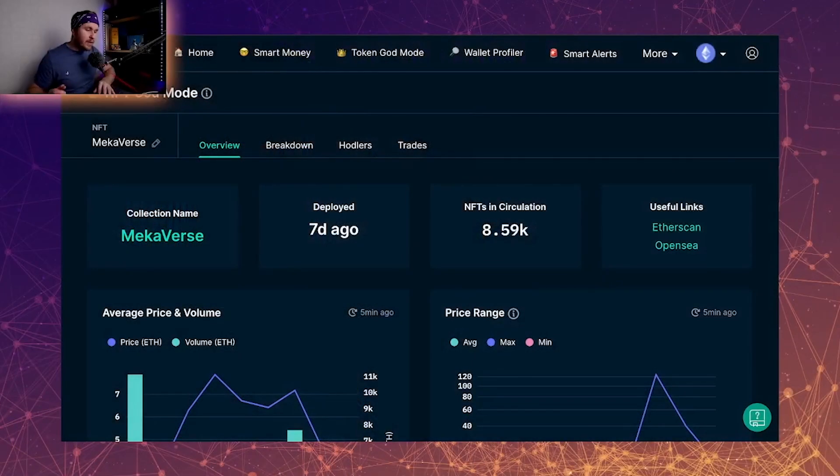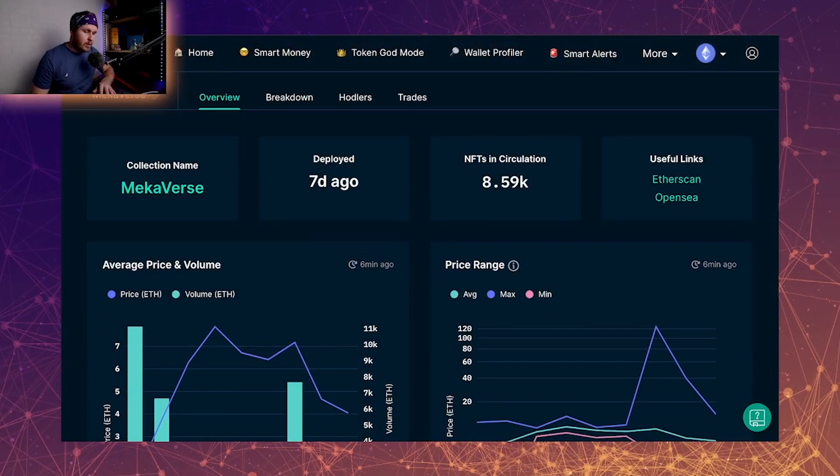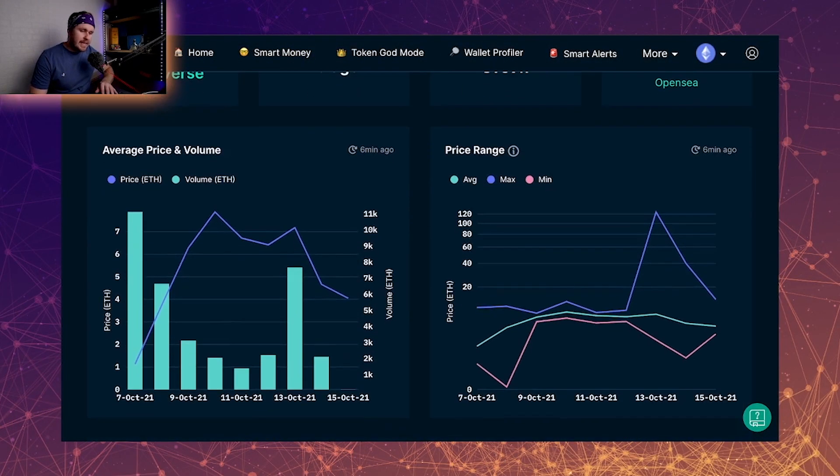Let's jump into Nansen and have a look. For those wondering, what I'm currently using is Nansen — I've got a link down below. They've got a nine dollar seven-day trial; it's not an affiliate link, I just really like the software. So, deployed seven days ago.